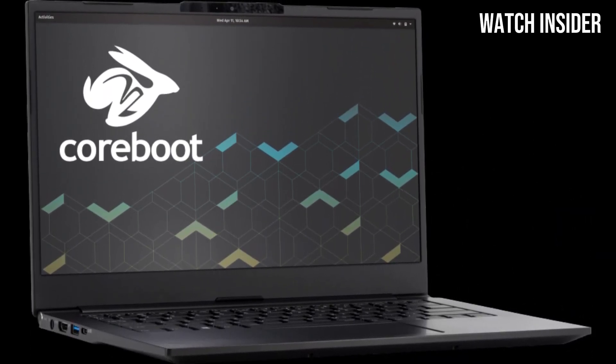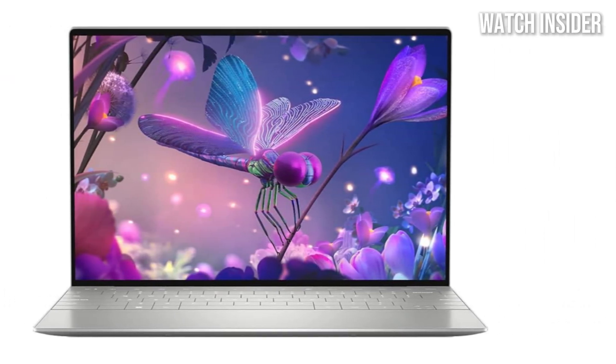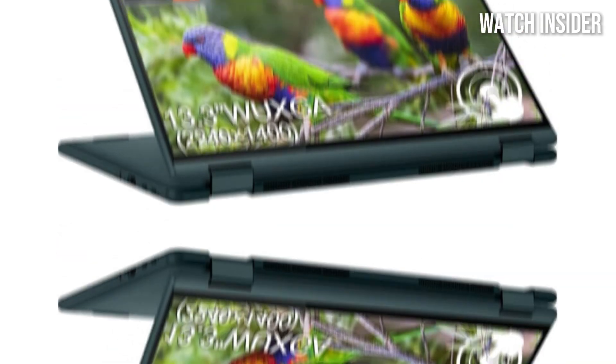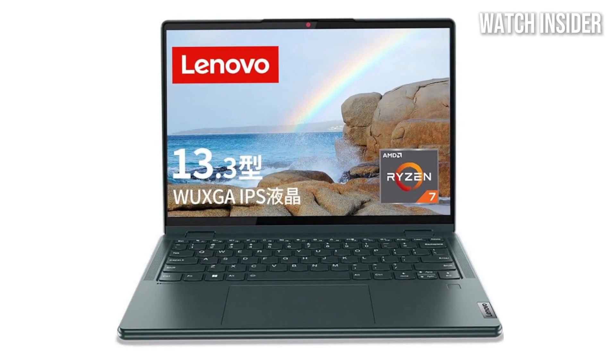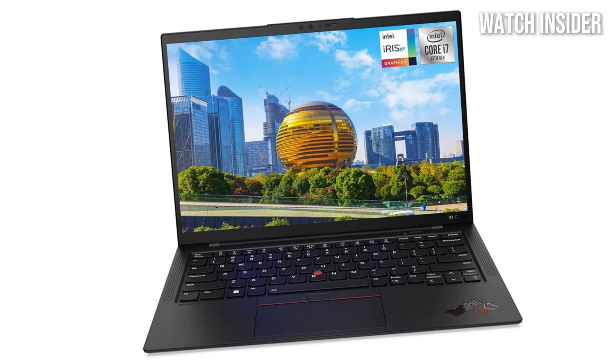Hey everyone! Looking for the best laptop for Linux in 2025? You're in the right place. We've tested and selected the top laptops that offer the best compatibility, performance, and user experience for Linux enthusiasts and developers. Whether you're a coder, sysadmin, or just love open source, these laptops are optimized for the best Linux experience.